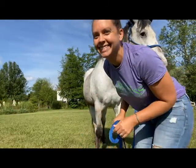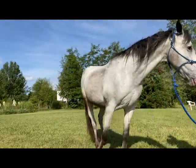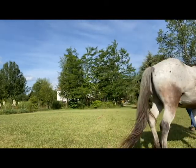Hey everybody, Cornerstone Equine Academy here, and today we're talking about the Single Pole Challenge and why you should try it with your horse.